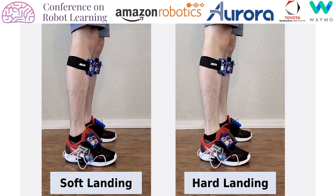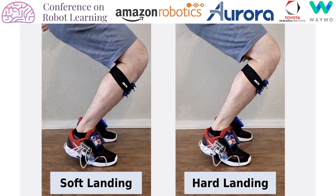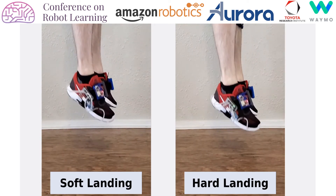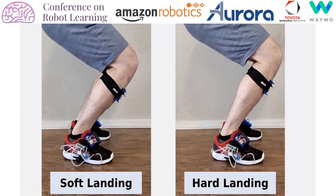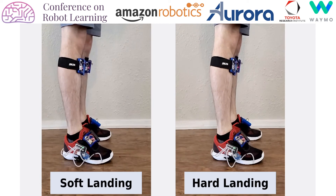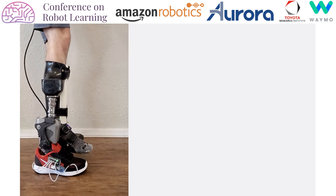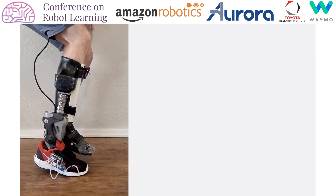To demonstrate our method, we collected training data where the subject was instructed to jump vertically and then land in two ways: first, as soft as possible, and second, with the largest impact they are comfortable with. The data was augmented with joint reaction forces calculated from force sensors and a human biomechanics model via inverse dynamics. As you can see, the subject naturally chose to either land softly on their toes or hard on their heels. The learned probabilistic model with our MPC extension then controls a powered robotic prosthesis with a parallel spring mechanism, namely the Spring Active Ruggedized Odyssey ankle.